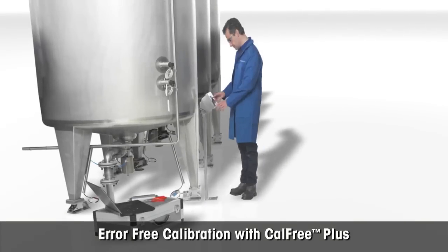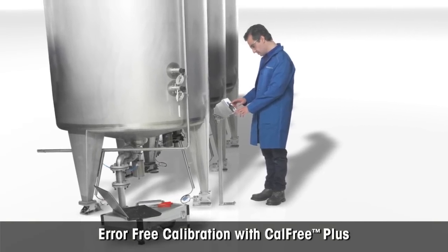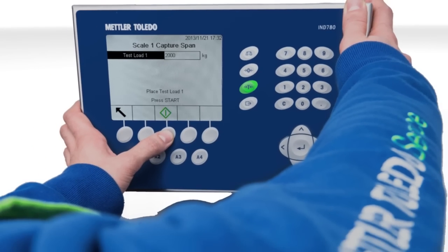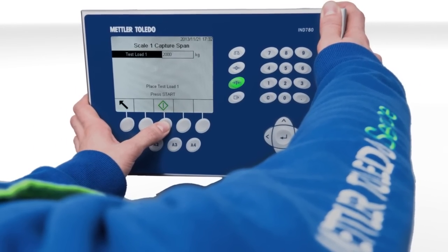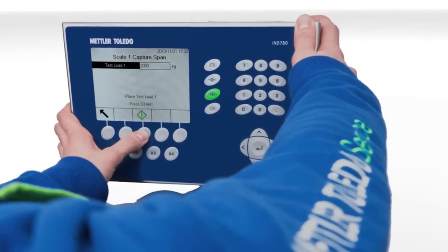When calibration with test weights is impractical, Power Mount systems allow easy calibration with CAL3+. Power Cells provide all relevant information to the terminal for a quick and easy calibration, even compensating for local gravity.